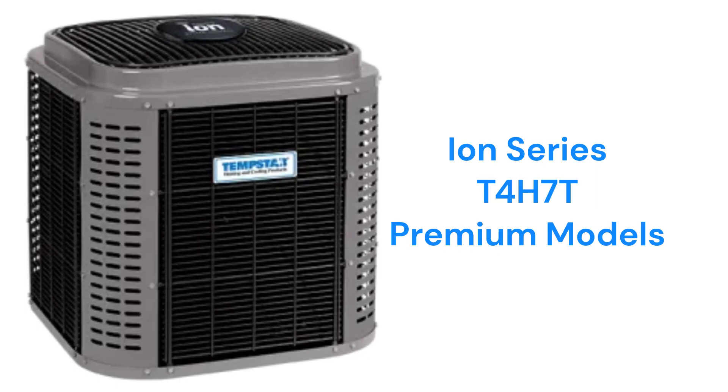The ION Series T4H7T models are premium two-stage heat pumps with communicating capability and a better guarantee that includes a 10-year no-hassle replacement guarantee in case of compressor failure.